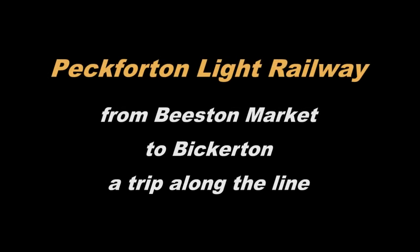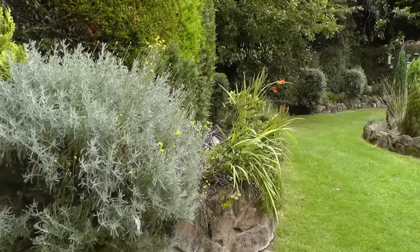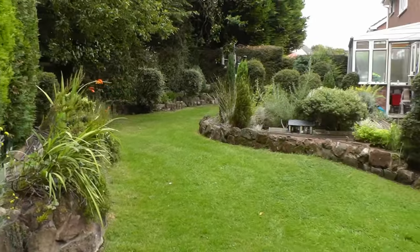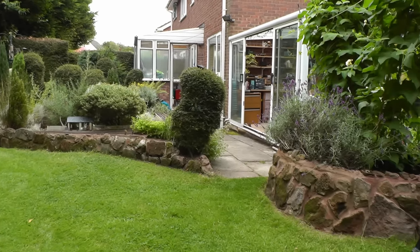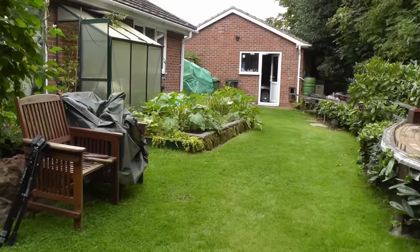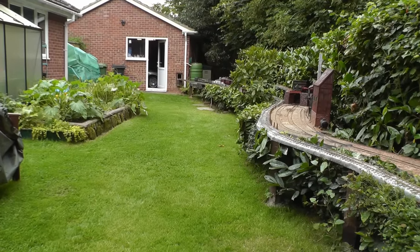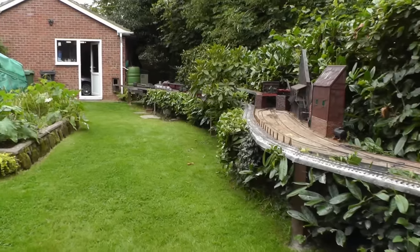I've always been interested in how people's railways fit into their gardens. Here's my back garden along the back of the house, with the lean-to and also the conservatory which is also where I have my workshop. Down the side of the house you can see the garage at the back where I also store my rolling stock, and you can see the railway is built into the hedge on timber supports.